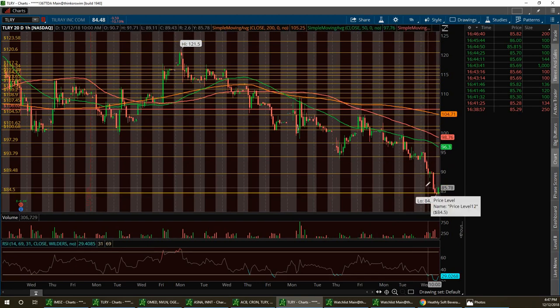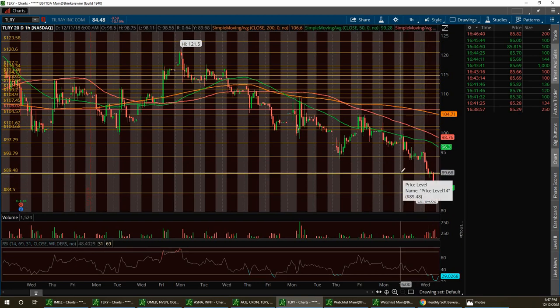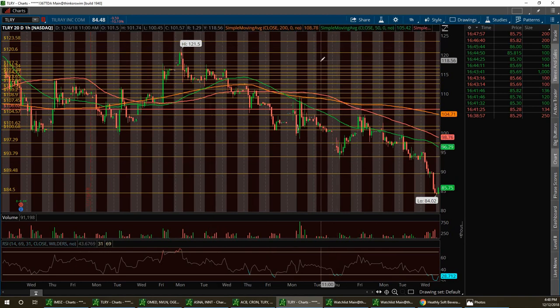It's bounced back up after hours. I'd love to take TLRY to $89 tomorrow and see if we can consolidate there, then maybe pull back for a lower support play. I'm very bullish on this stock — very bullish on all five of them: NBEV, CRON, CGC, ACB, and Tilray (TLRY).